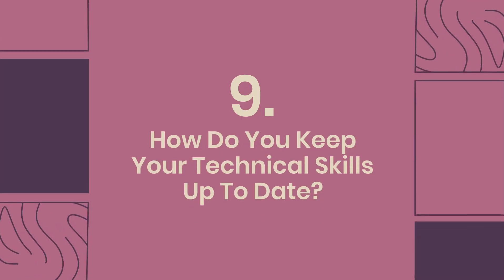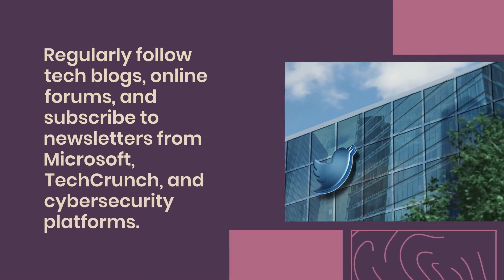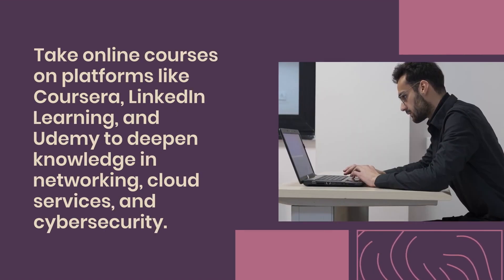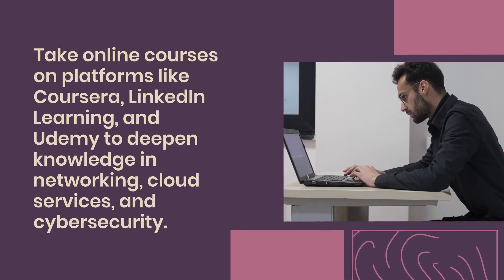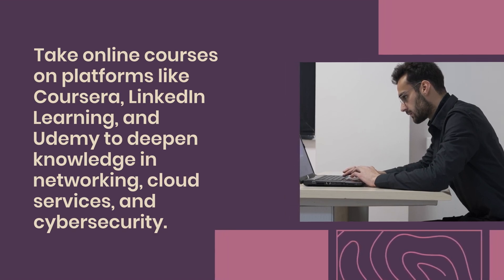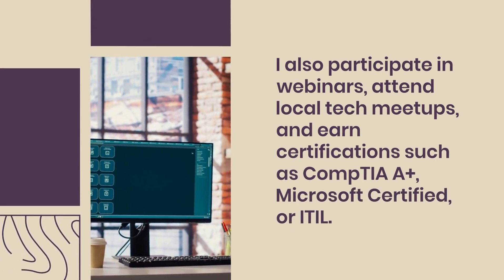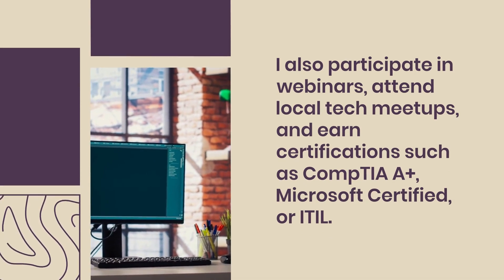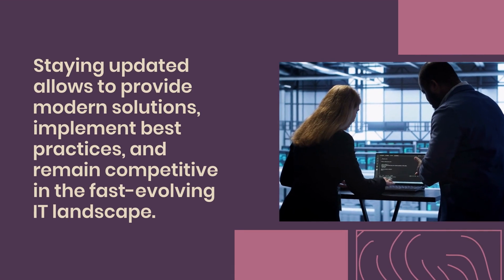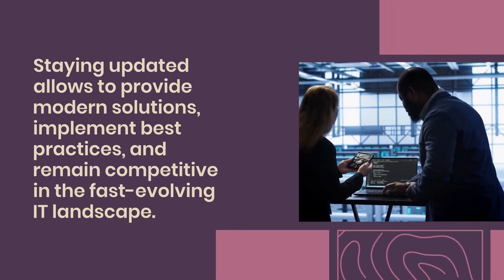Question 9: How do you keep your technical skills up to date? I regularly follow tech blogs, online forums, and subscribe to newsletters from Microsoft, TechCrunch, and cybersecurity platforms. I take online courses on platforms like Coursera, LinkedIn Learning, and Udemy to deepen my knowledge in areas like networking, cloud services, and cybersecurity. I also participate in webinars, attend local tech meetups, and earn certifications such as CompTIA A+, Microsoft Certified, or ITIL. Staying updated allows me to provide modern solutions, implement best practices, and remain competitive in the fast-evolving IT landscape.